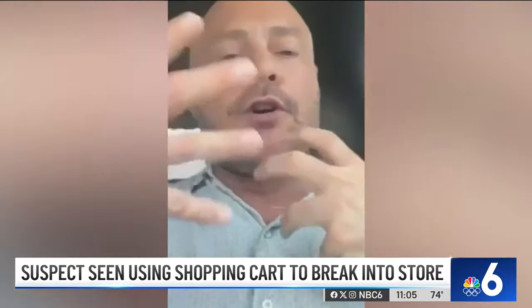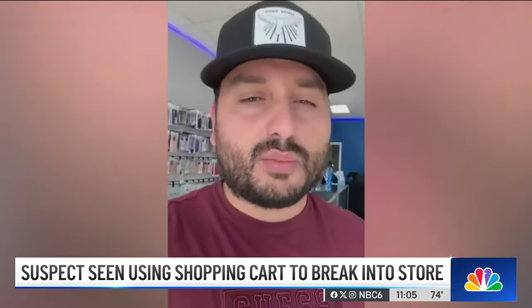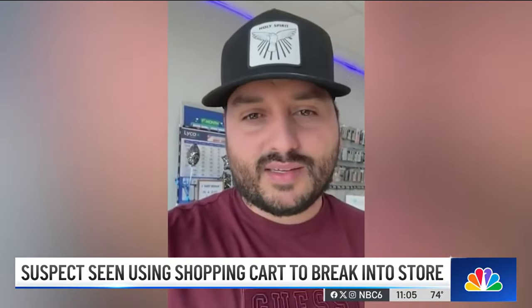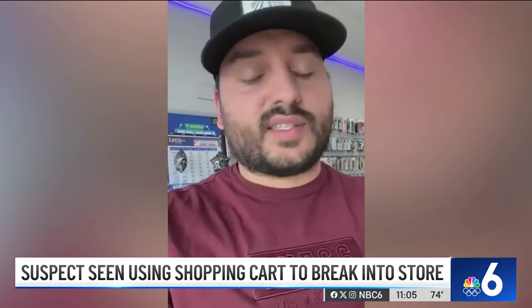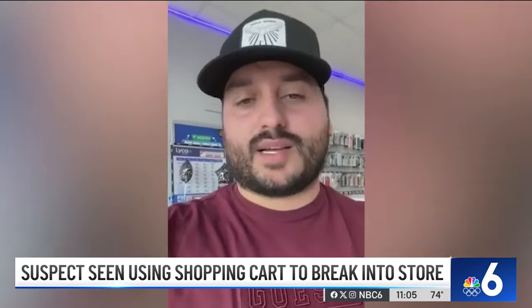Berganza says he thinks he knows who broke into this Hollywood store. "It was covered, but I have my suspicions and I'm almost — I'm 100% sure of it. That is the same guy — one person that walked in last week asking questions and things like that. I know because he's wearing the same exact clothing."